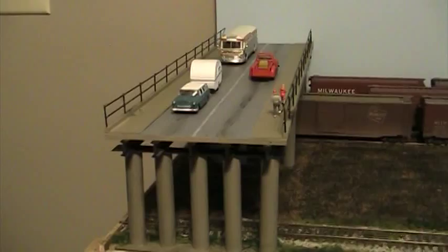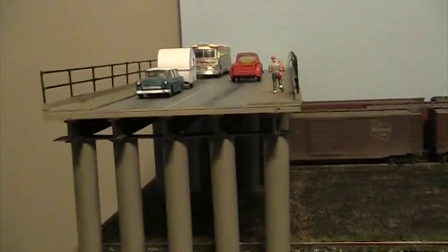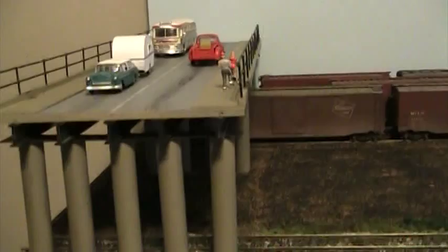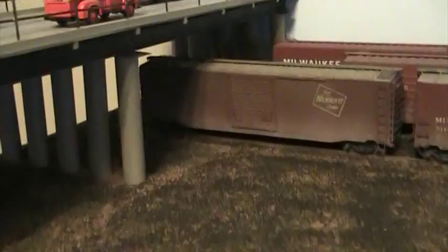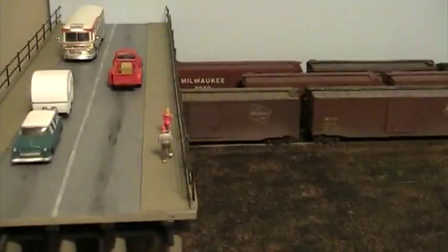Kind of the centerpiece — or end piece — of Humboldt Yard is the North Avenue overpass. This was a scratch build. Obviously we're looking at it as if it was just chopped off at the end. The I-beams are Plastruct shapes, the tubing is Evergreen, and I think everything else is Evergreen plastics as well — forty-thousandths for the road base with the beams underneath. You can see I have cross braces under there too. The railings are thirty-nine-thousandths piano wire that I soldered together.